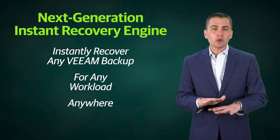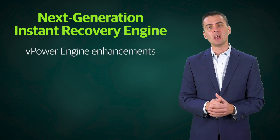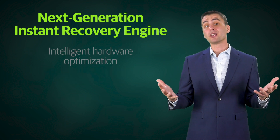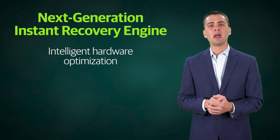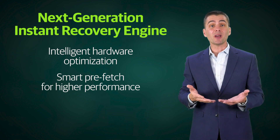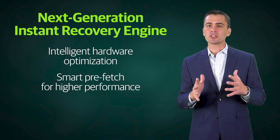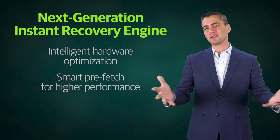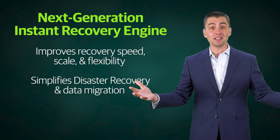Version 10 allows you to instantly recover any Veeam backup, and we've made our vPower engine smarter and more efficient so that you can recover large numbers of VMs simultaneously in record time. We're leveraging smarter and more aggressive RAM caching of virtual disk blocks read from backup files to reduce IO latency. The vPower engine also uses smart prefetch of blocks from backup files before they're even requested by the application, improving IO performance of instantly recovered VMs. The engine now understands sequential read workloads and prefetches future blocks in advance, providing incredible speed, scale, and flexibility when recovering data.